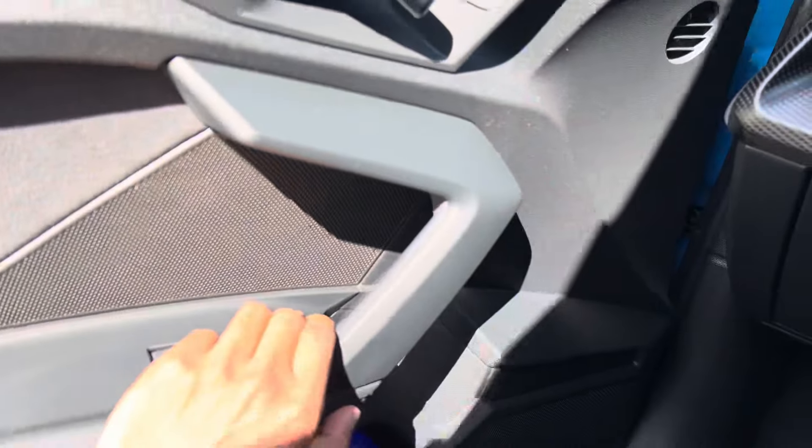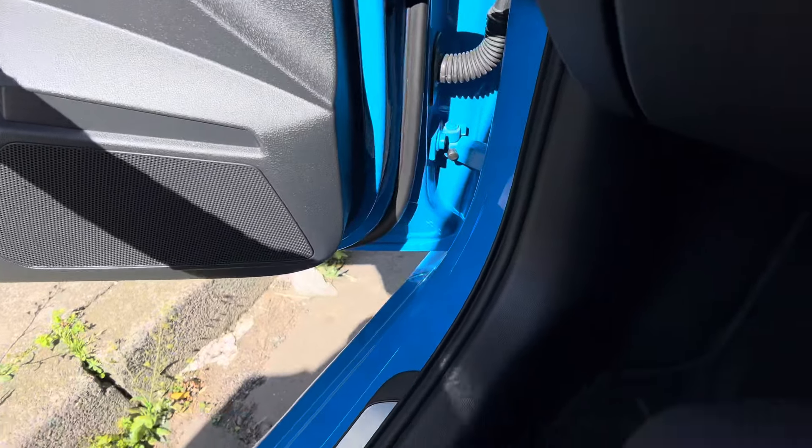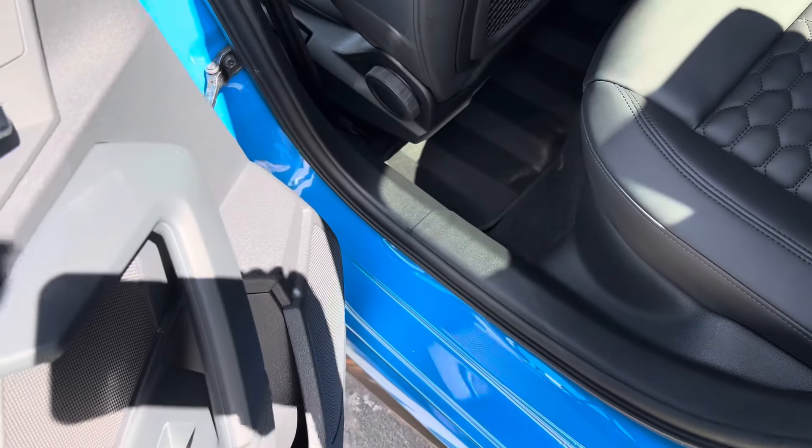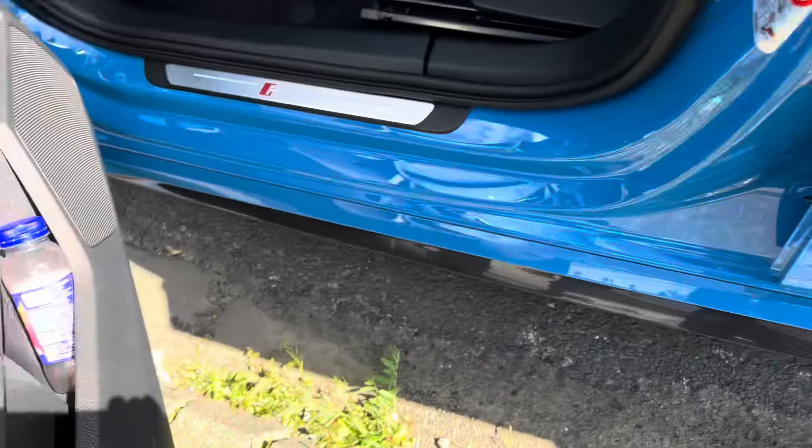And if you come to the back seat — sheesh, it's a bit tight but it's okay. We got the interior as well. It's a bit too squished at the back — oh my god. Let me just move the seat forward because it's a bit tight.